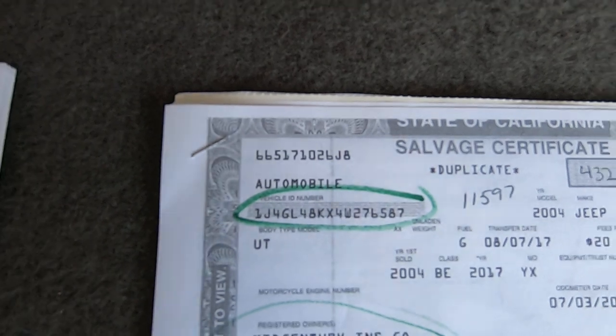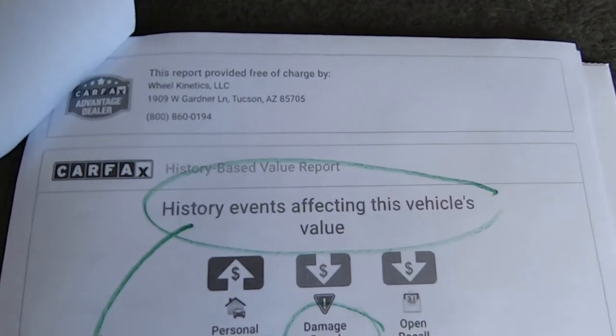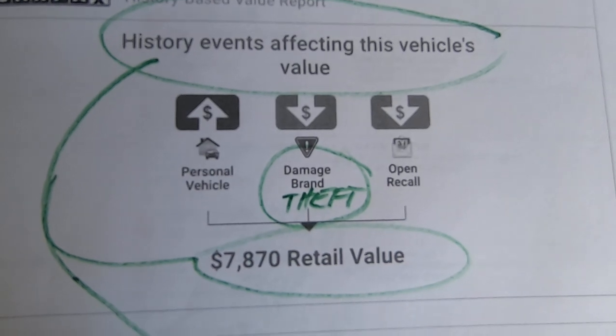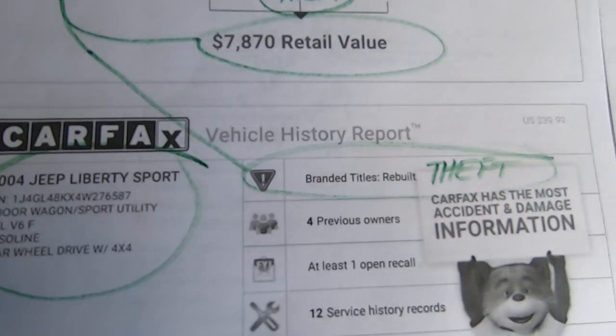There is an open recall out for it. We're not going to do it, but you can drag it in and call your dealer to make sure you're allowed to do it with this car. I'm pretty sure you can.